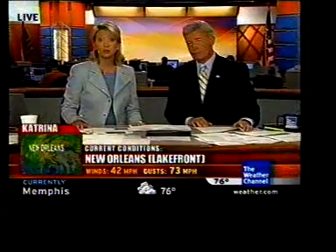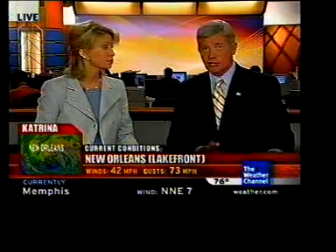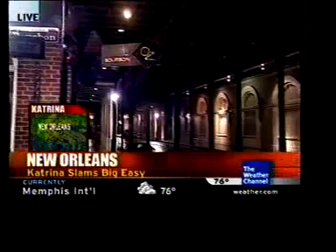Good morning, and welcome to our special storm alert coverage of Hurricane Katrina. I'm Heather Tesh, and I'm Marshall C. Let's take a look at what's going on out there with this hurricane. Take you first to New Orleans — very rough conditions as you see some of the rain and wind coming in across this area.